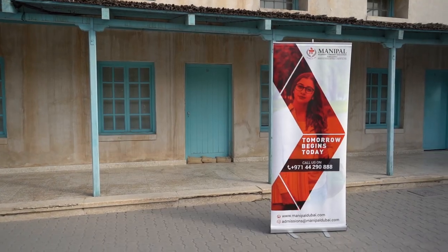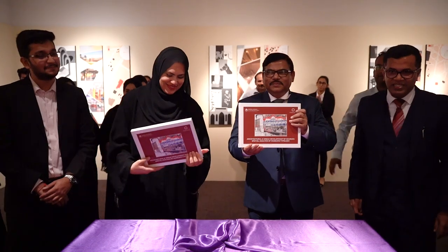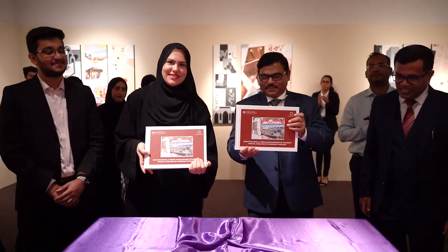As part of Sharjah Museum Authority's efforts, MAHI Dubai's School of Design and Architecture organized the launch of its book publication titled, Architectural and Urban Development of Sharjah.